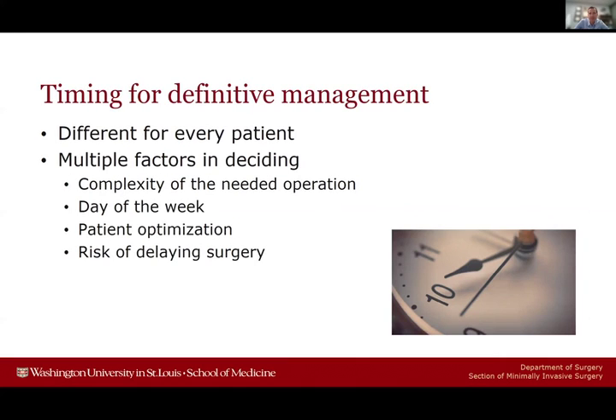The timing of surgery for obstructed patients depends on many factors. Part of it is the complexity of the needed operation — a small umbilical hernia with primary repair is different from somebody needing a three-hour adhesiolysis after three previous repairs. Day of the week also weighs in, as does whether there is an opportunity to optimize the patient through smoking cessation, weight loss, or diabetes management to minimize perioperative morbidity. And ultimately, what are the risks of delaying surgery? Is this a patient with a high likelihood of transitioning from obstructed to strangulated?